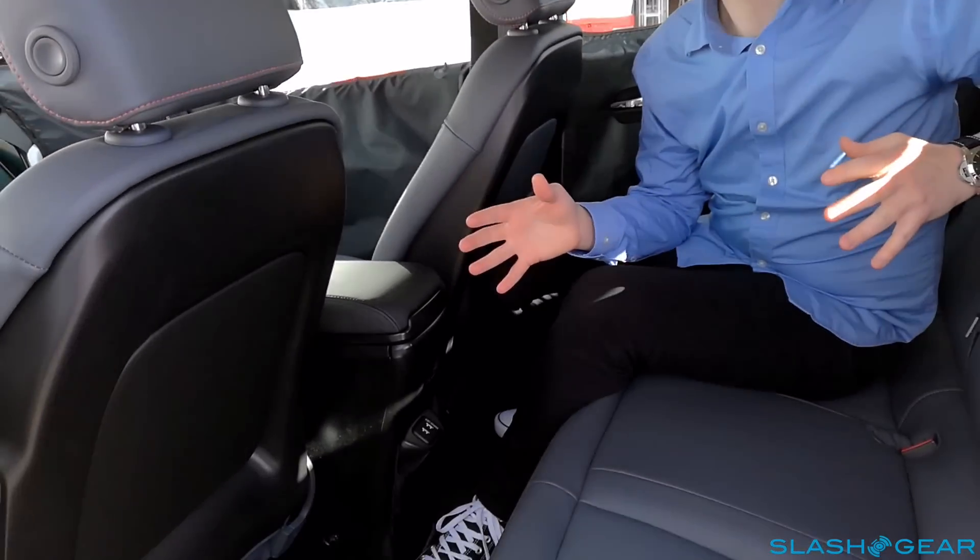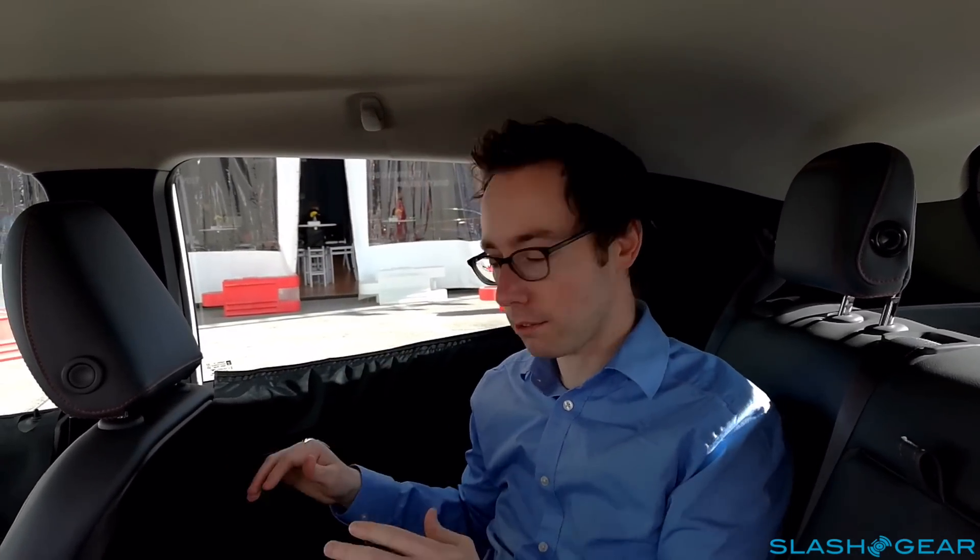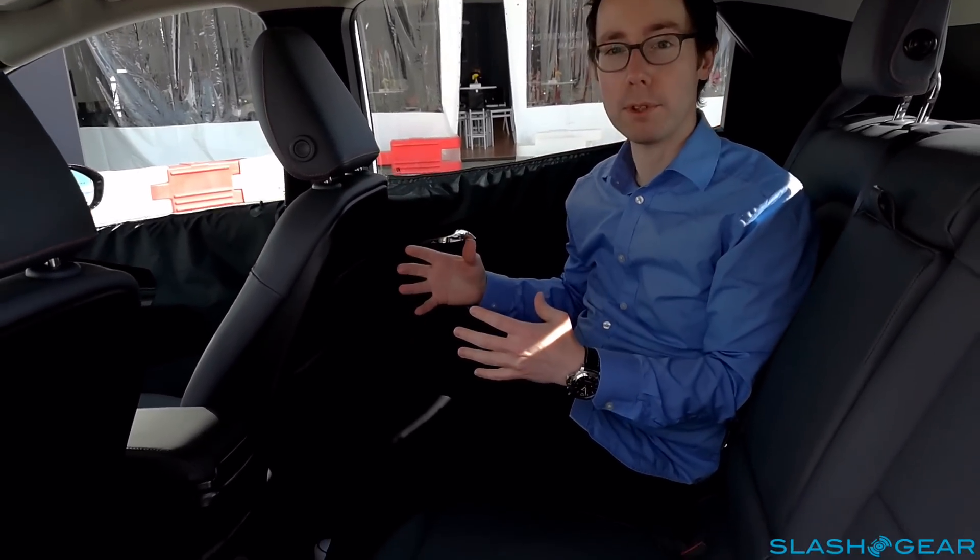Chevrolet isn't showing us the full interior yet, but it doesn't feel very much like a car that you'll get for around $30,000. There's plenty of space, there are rear charging ports — as you might expect considering the number of batteries inside the Bolt — and there's plenty of headroom as well. I'm 5'8" and I have quite a fair amount of space, with lots of legroom too, so this isn't necessarily just a car for two people.